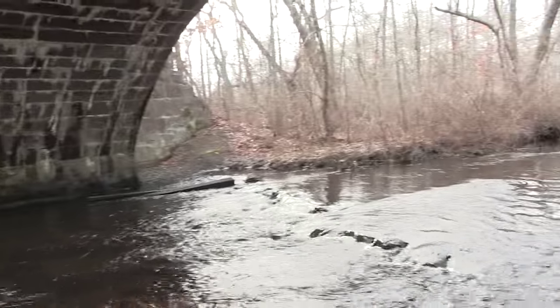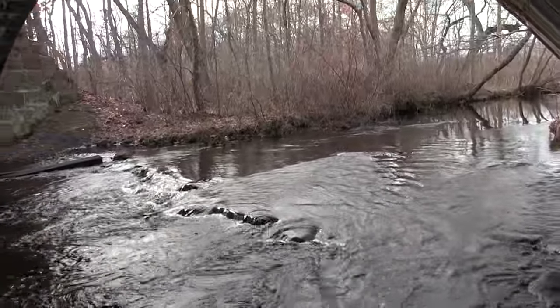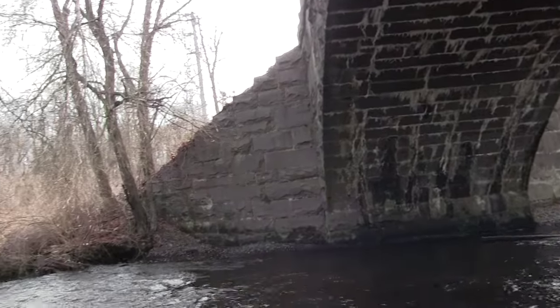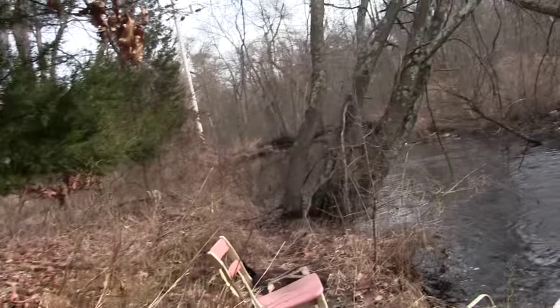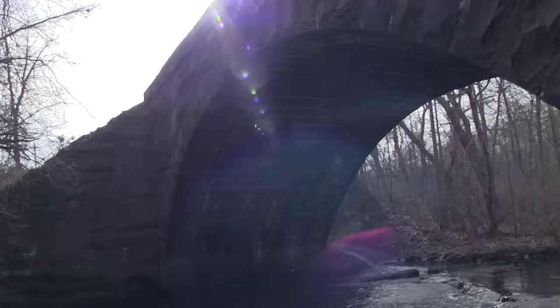And then we have water rushing through this area here. There's some rocks put down. Beautiful, beautiful bridge. People from the area don't even know about this train line and all the beautiful bridges they had to create to carry the train through.